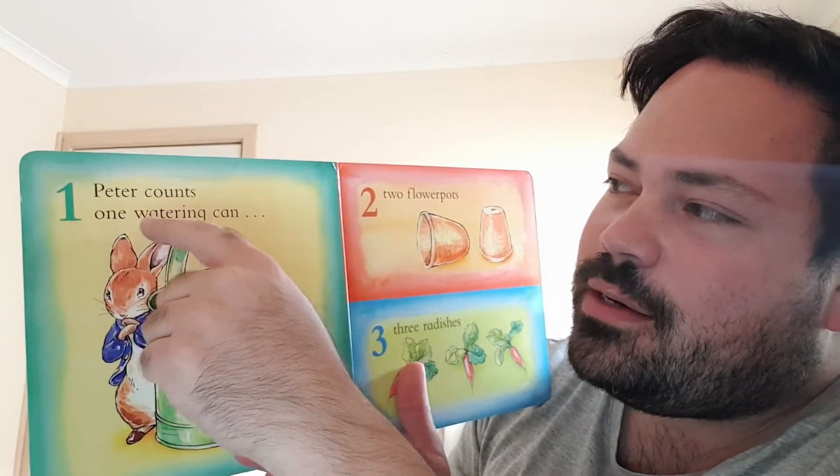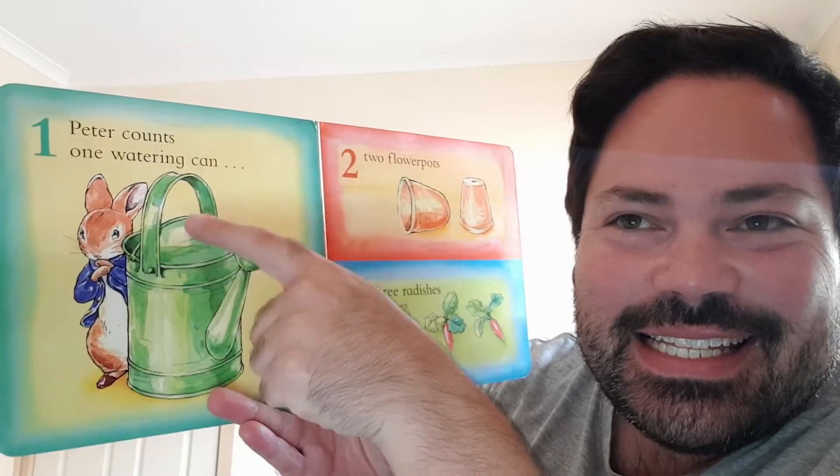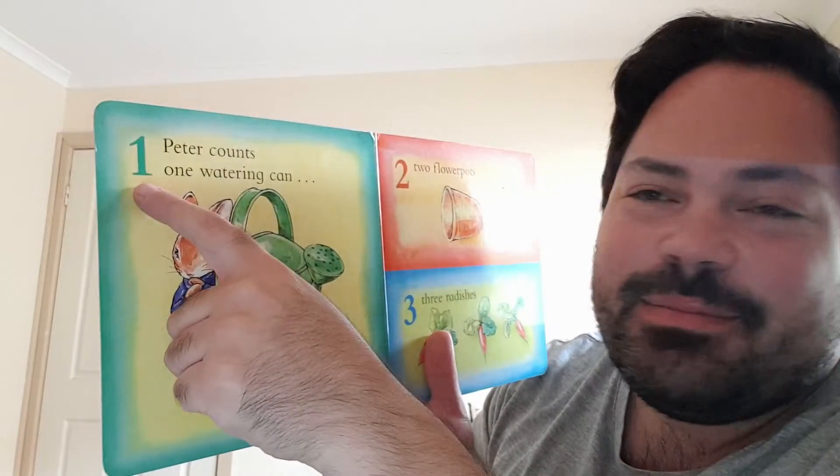Peter counts one watering can. One. That's Peter Rabbit number one.